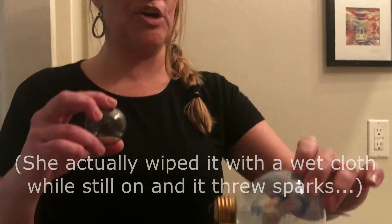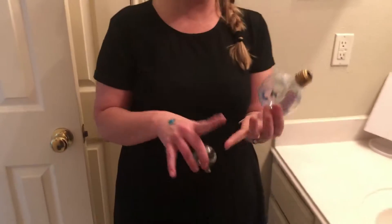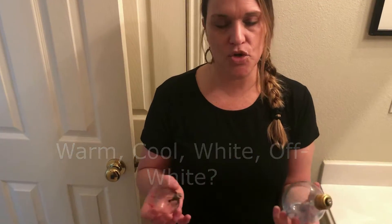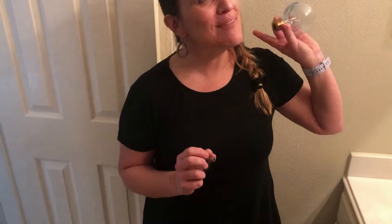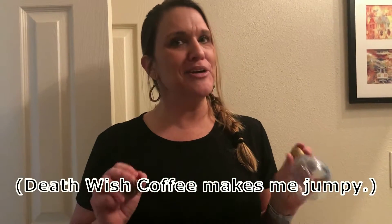It looks like a tie-dye experiment, but we're going to figure out what kind of bulbs we want. You want to think about whether you want a warm bulb, a cool bulb, a white, an off-white — there are so many choices, it's crazy. We're going to take a look at some of those different choices and get everything looking bright, crisp, and clear. We might not want it so crisp and clear in the bathroom, if you know what I'm saying.